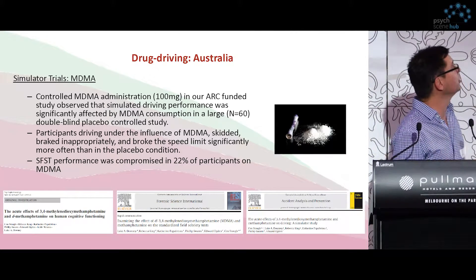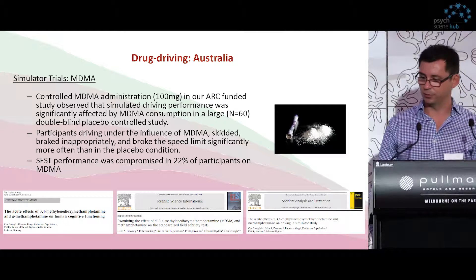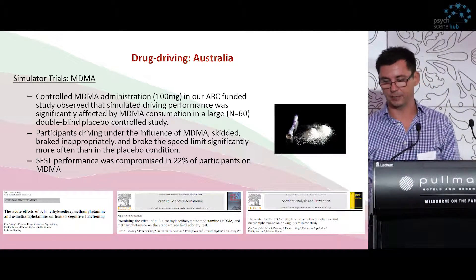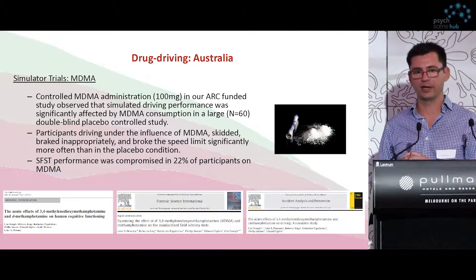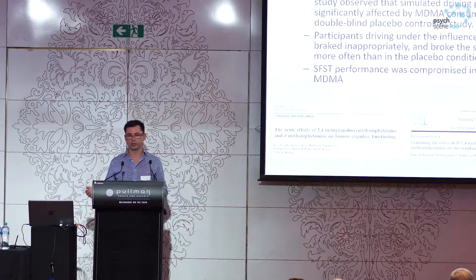We also did some studies looking at MDMA by itself and methamphetamine by itself on driving. With that stimulating effect, you might have expected that people drove faster, broke the speed limit more often, and that also resulted in heavy braking more often — driving inappropriately and more dangerously. They also completed the standardised field sobriety test, and their performance was compromised in 22% of them. This questions the validity of those tests for identifying the impairing effects of MDMA, or questions whether the dose detectable at the roadside saliva test is actually impairing.